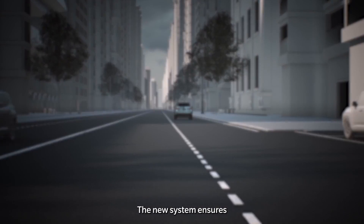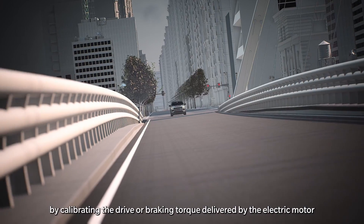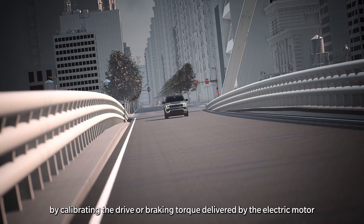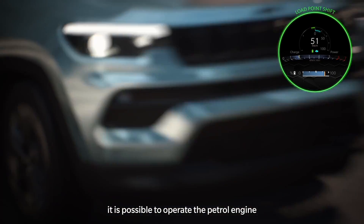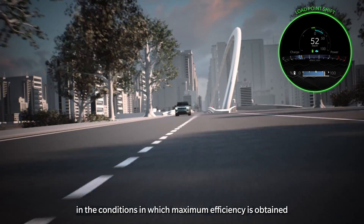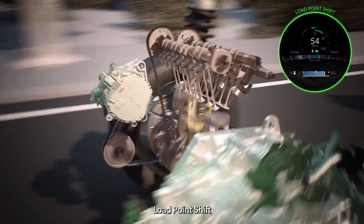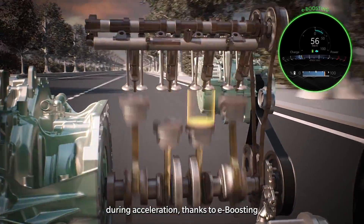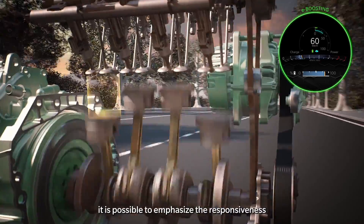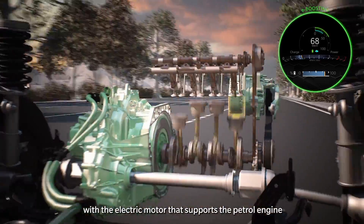The new system ensures greater driving efficiency in any context. By calibrating the drive or braking torque delivered by the electric motor, it is possible to operate the petrol engine in the conditions of maximum efficiency — load point shift. During acceleration, thanks to e-boosting, it is possible to emphasize responsiveness and increase the torque to the wheels with the electric motor supporting the petrol engine.